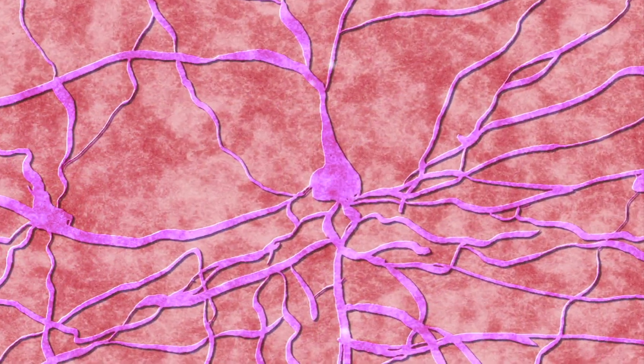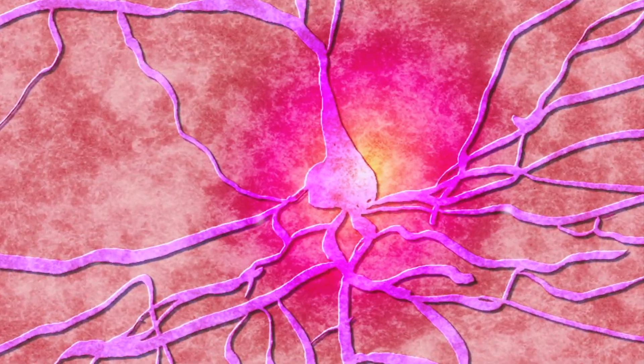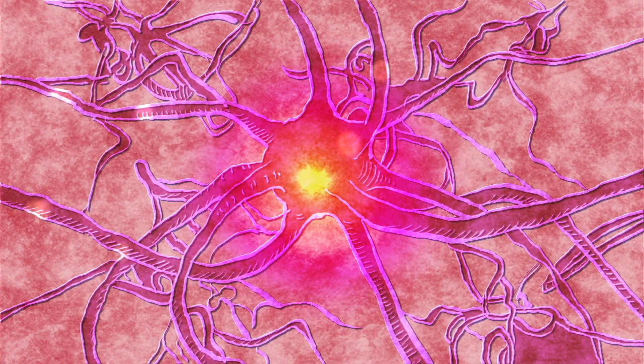Well, now we can, by looking at the brains of people who are already going through surgery for clinical reasons, like curing epilepsy.